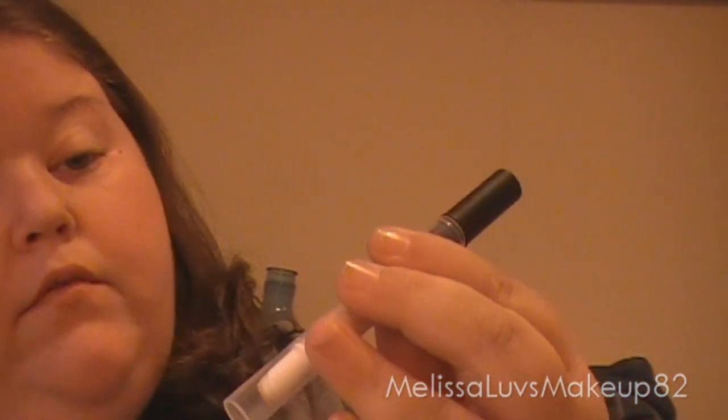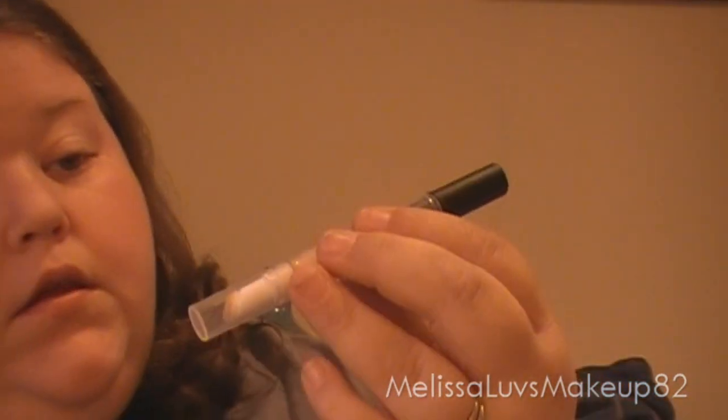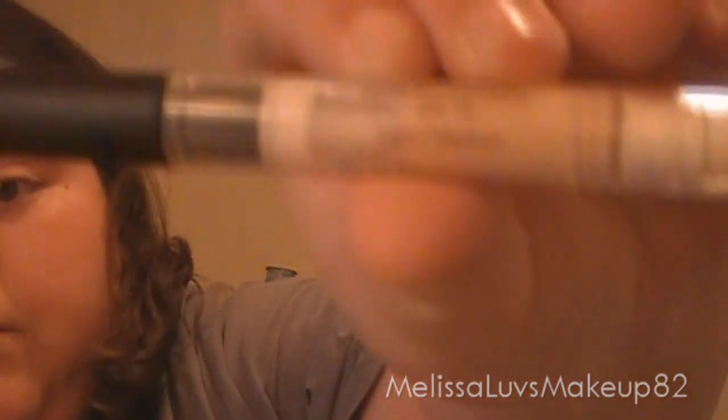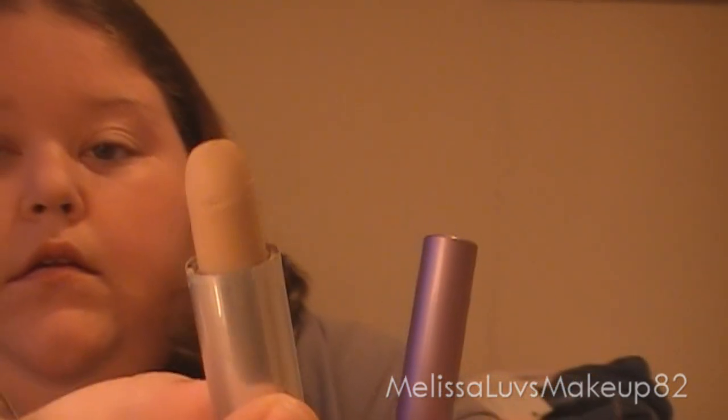How about concealer? It's got to be out of these three. I use this one a lot — I guess this one would have to be my first. It's the Revlon Colorstay. And this is SPF 15, it's light and medium. And then the NYC New York Color Cover Stick — looks like that, and there's the lid.